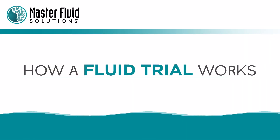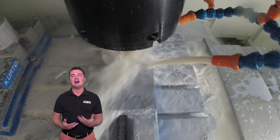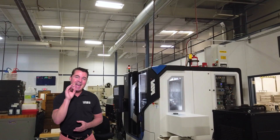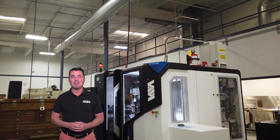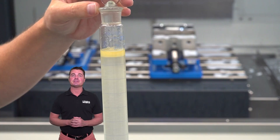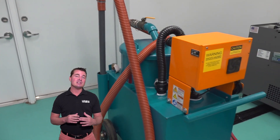Here's how a Master trial works. First, the process begins with a full plant audit. A Master Fluid Solutions expert inspects every aspect of your shop, including coolant concentration and salt volumes. During their on-site visit,